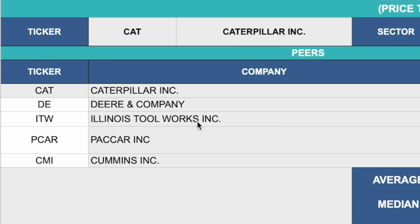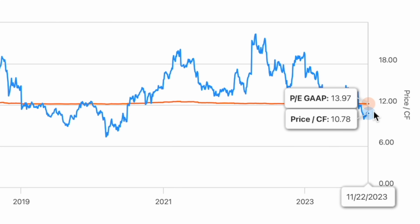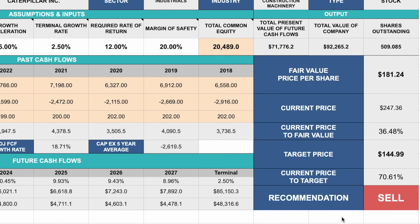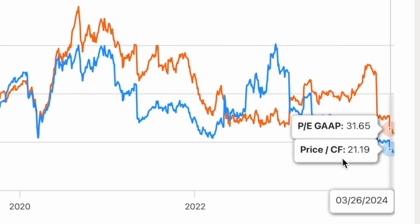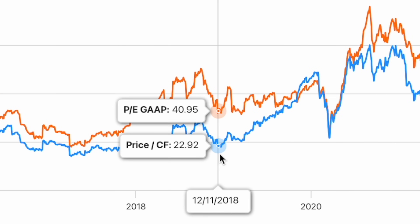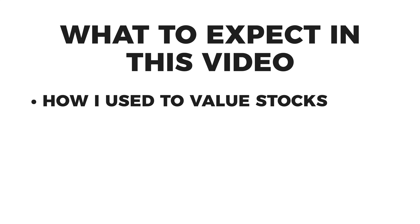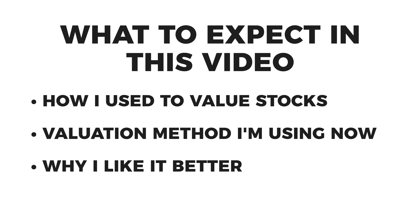Welcome back, everybody. If you've watched my channel for a while, you may have noticed one major change in how I value stocks. Before, I used to run through my whole discounted cash flow evaluation, as well as my multiple models valuation, to try to come up with some kind of price target. But I haven't done that in a while, and I've focused almost exclusively on historical price ratios. In this video, we're going to review what I used to do, go over how I'm actually valuing stocks now, and break down why I think it's a better approach.